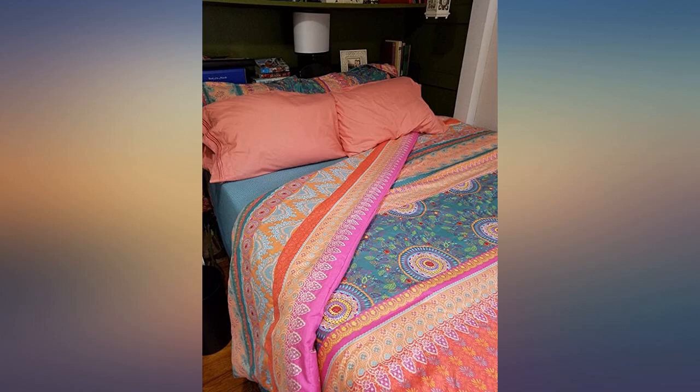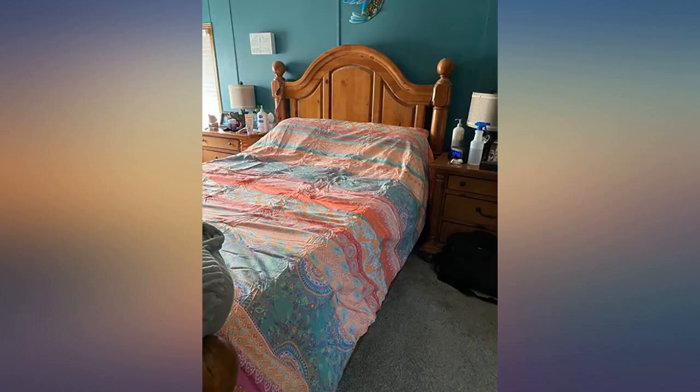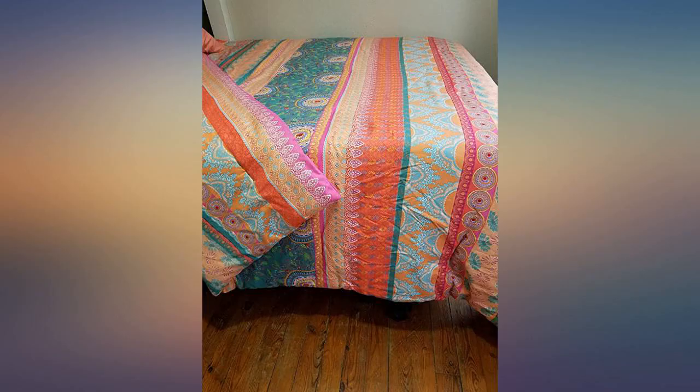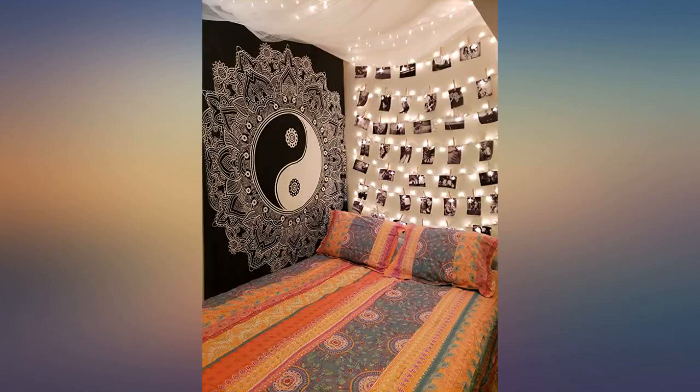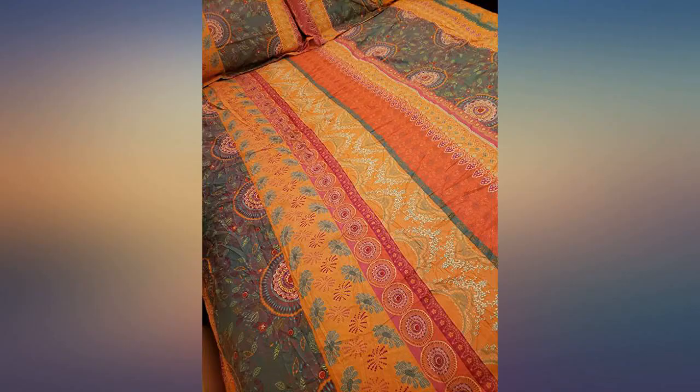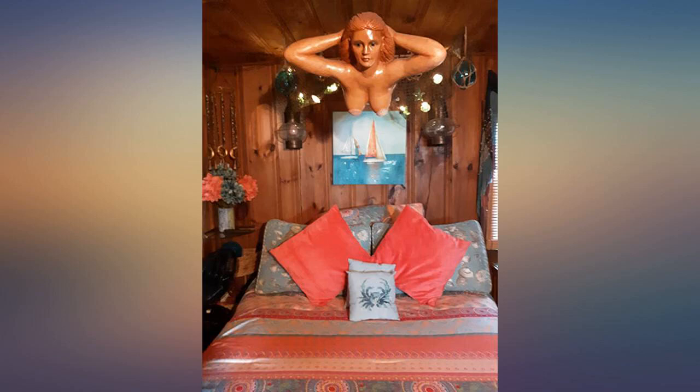This comforter is bright and beautiful. I'm very happy with the quality and feel — the fabric is soft and the colors are vibrant. It does come vacuum sealed, so it is a bit wrinkly when first out of the package, but puffs up right away. Very happy with this purchase. Goes perfectly in my boho bedroom.